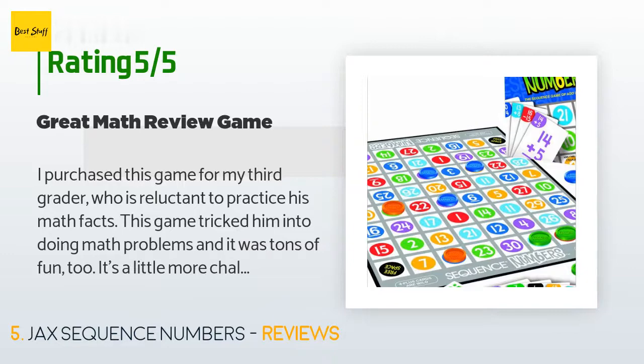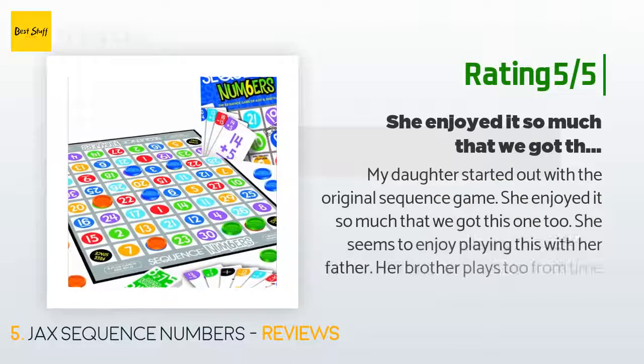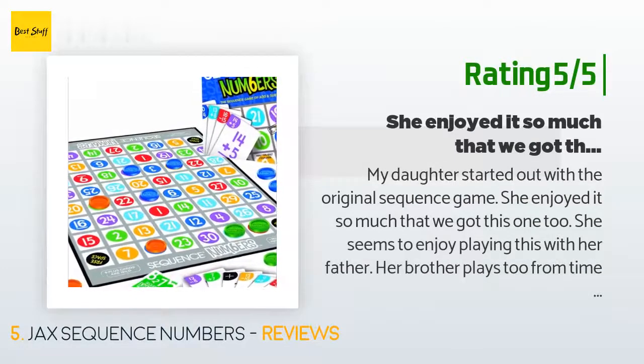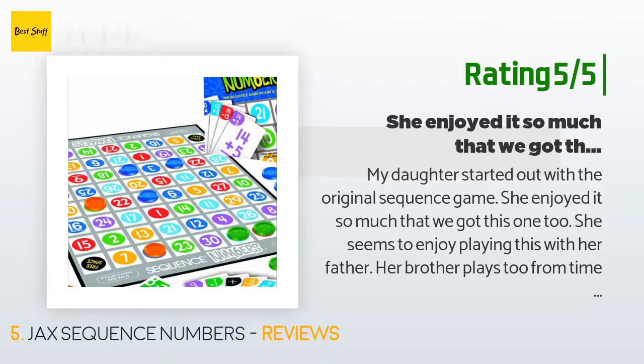Another customer said: 'My daughter started out with the original Sequence game and enjoyed it so much that we got this one too. She seems to enjoy playing this with her father. Her brother plays from time to time as well. We have other Sequence games too and enjoy them all.'